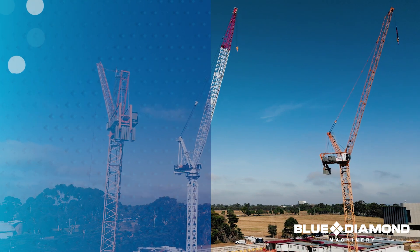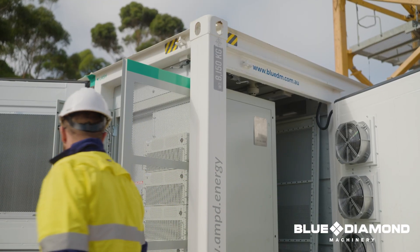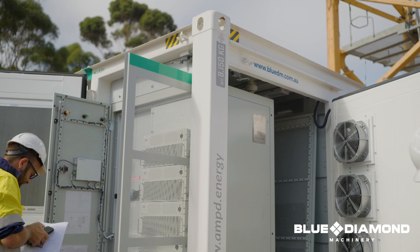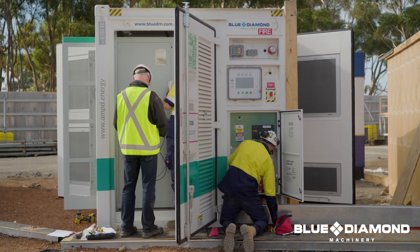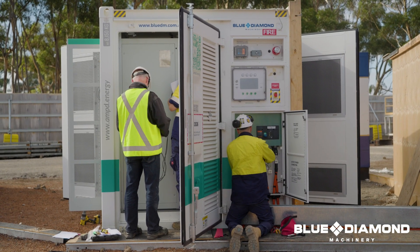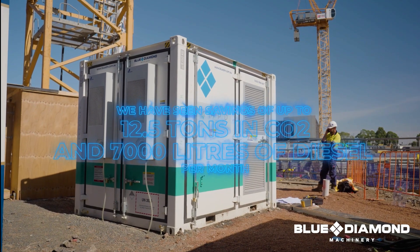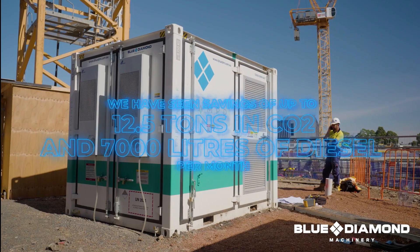This unit has only been on-site for the last month, so when you consider that the project will run for another two years, there will be significant CO2 and diesel savings over the course of the project. In other recent similar projects we've done in Australia, we've seen savings of up to 12.5 tonnes in CO2 and 7,000 litres of diesel saved per month.